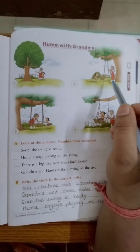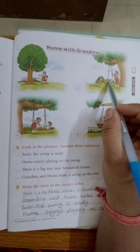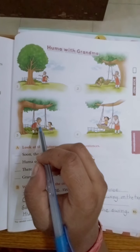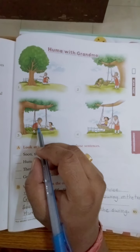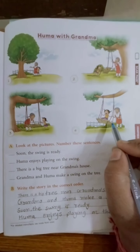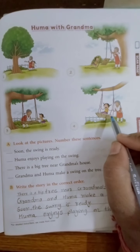Second picture: Uma and Grandma are making a swing. Jula bana raha hai — they are making a swing. Then the third picture: now the swing is ready. Grandma aur Uma ne jula bana diya. The fourth picture: Huma is swinging on the swing. Ab Huma jula jhula rahi hai.